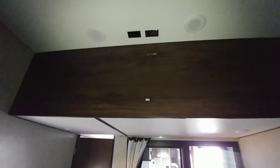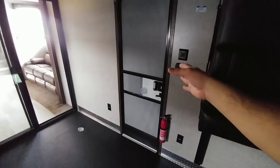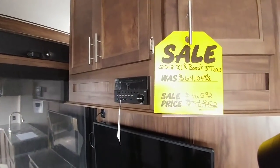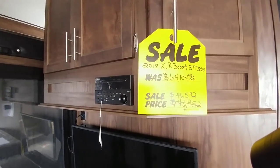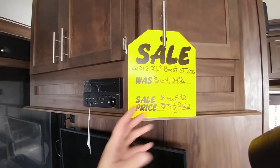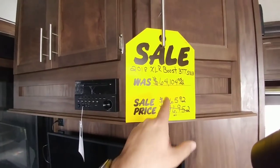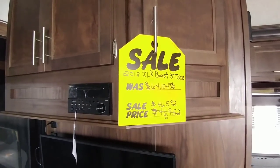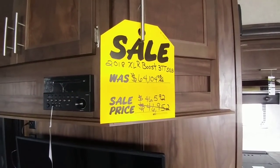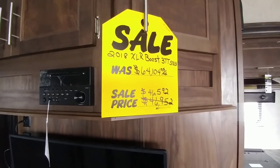This area up here is designed for a TV — you can mount one, and there are cable, power jacks, and speakers up here, plus a second entrance and exit directly into the garage. When I say budget-friendly toy hauler, to have a toy hauler that's roughly 41 feet long at $46,592 — and that includes delivery and freight — is impressive. The MSRP on this specific unit is $64,104, so you can get into a pretty well-equipped large toy hauler for about $46,000 to $47,000.